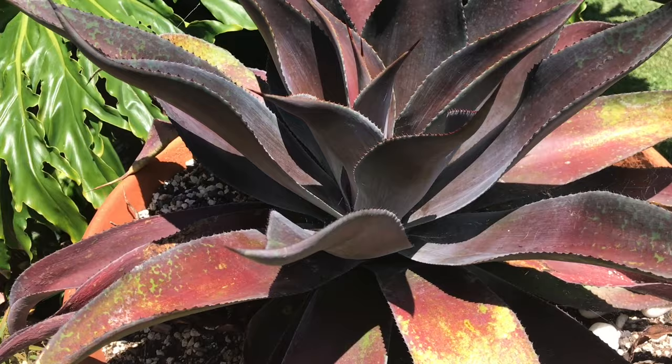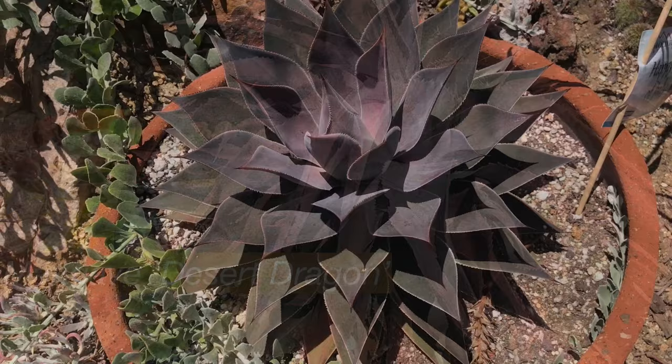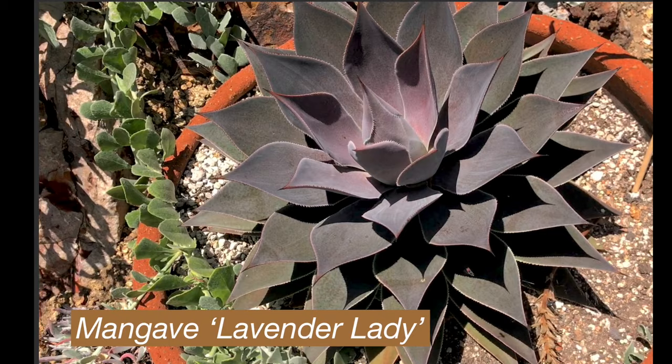Oh my gosh, look at the size of that Mangave. Are you test driving them? Kind of — they're generally pretty easy. Desert Dragon. I bought four of them; I took one home and the other three sold about the next day at my shop. That is a stunner.